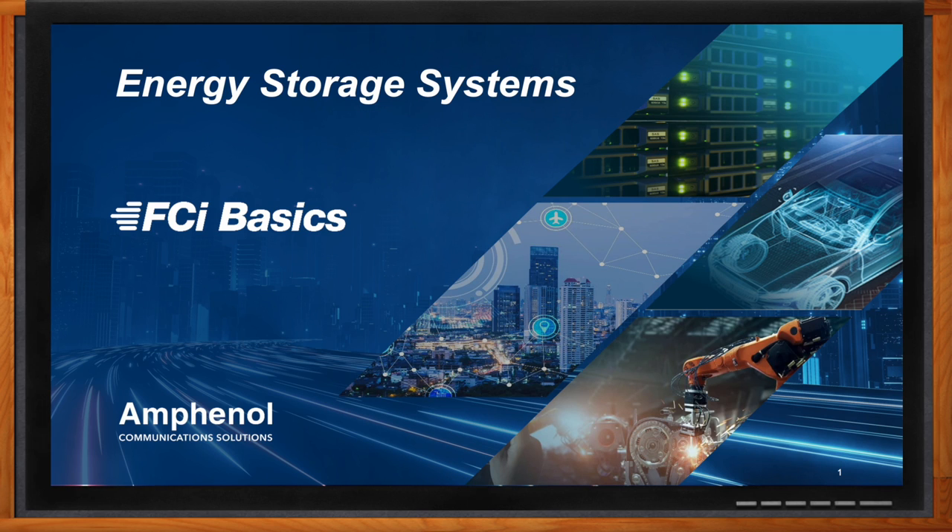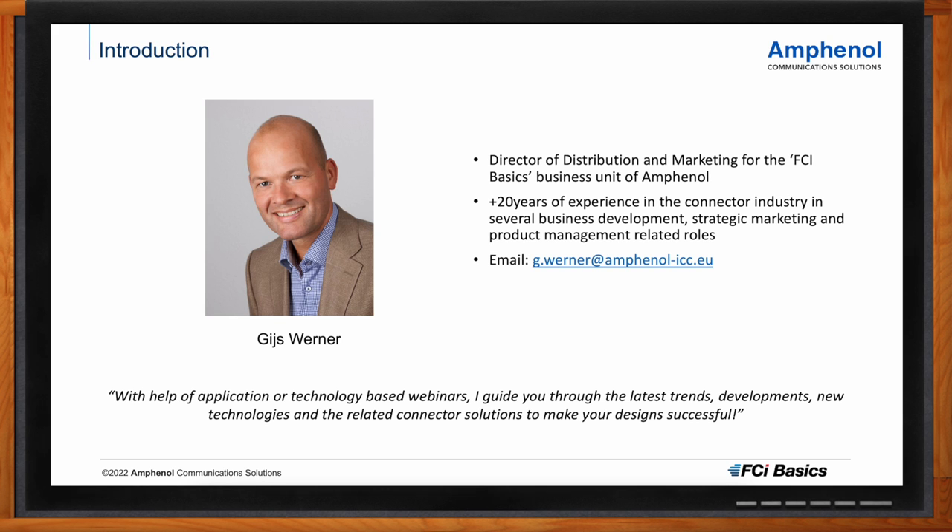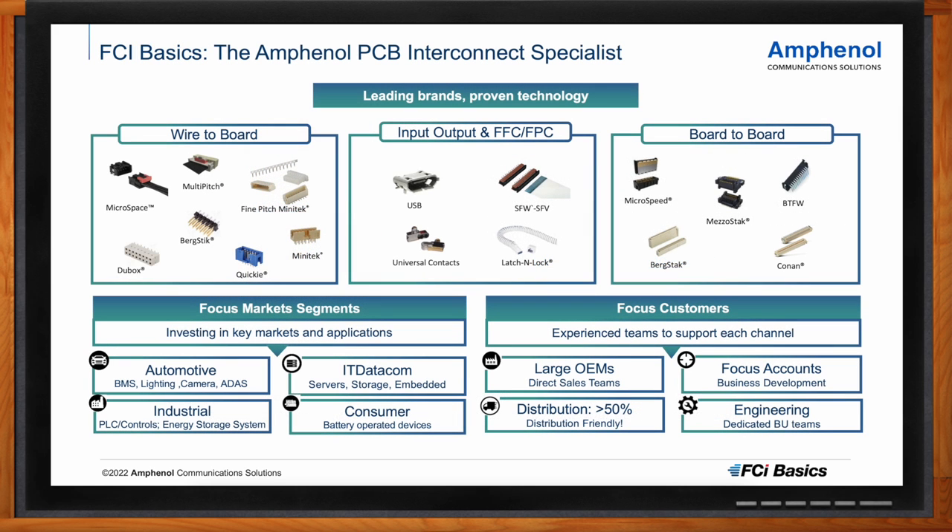Before we dig into the details, tell me a little bit about yourself and FCI Basics. I'm working for Amphenol in the FCI Basics business unit, which is one of the larger business units of Amphenol — highly specialized in PCB interconnect. I've been in the connector industry for quite some time, more than 20 years, in functions ranging from business development and portfolio management to currently being responsible for marketing and distribution for the Basics business unit, also managing a portfolio of wire-to-board interconnect.